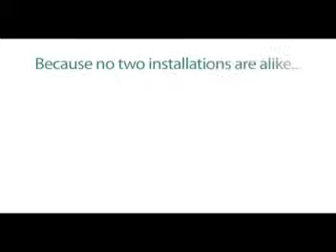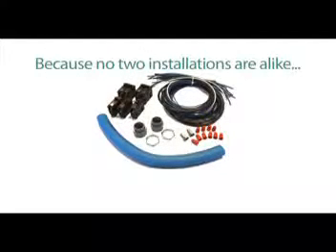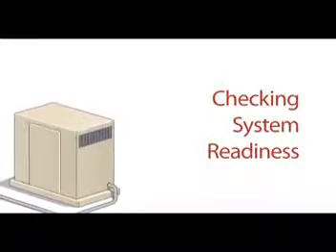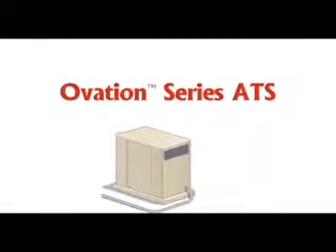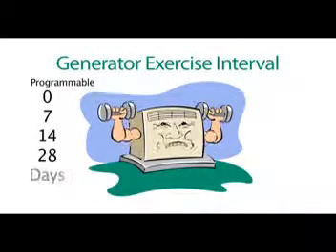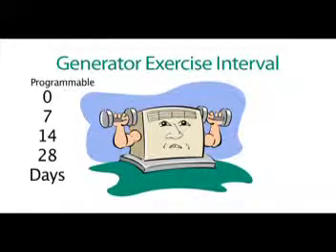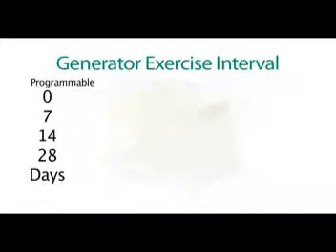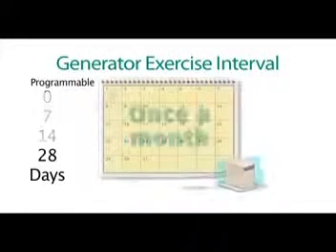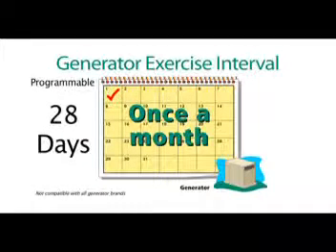Because no two installations are alike, all branch circuit breakers, wire, conduit, and fittings to accommodate your particular installation should be provided by the installer. To make sure your generator is ready when you need it, each Ovation Series ATS incorporates a generator exercise interval programmable from 0, 7, 14, or 28 days. This feature will start up the generator and allow it to run for several minutes to maintain a healthy generator. While most standby generators come with a fixed seven-day interval, Ovation allows you to test your generator with or without load just once a month, greatly reducing wasted fuel and nuisances associated with a higher frequency exercise interval.